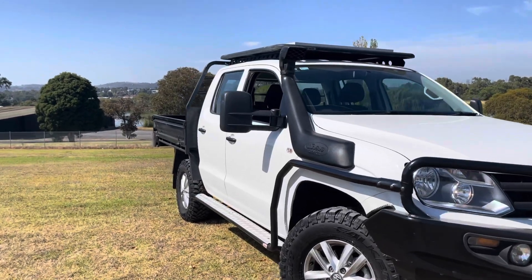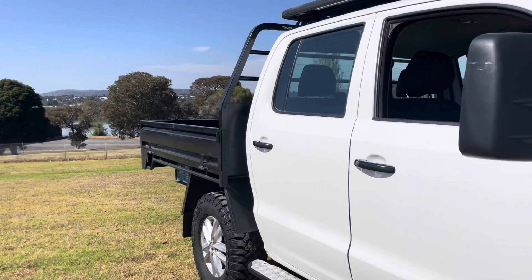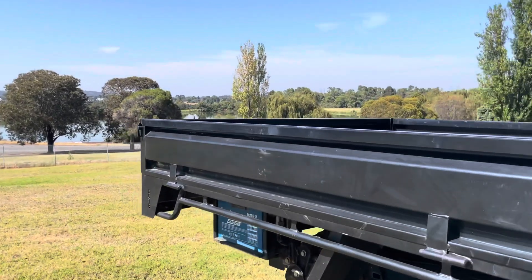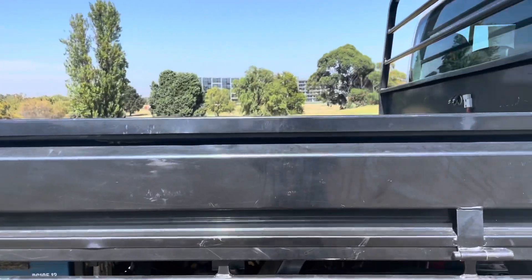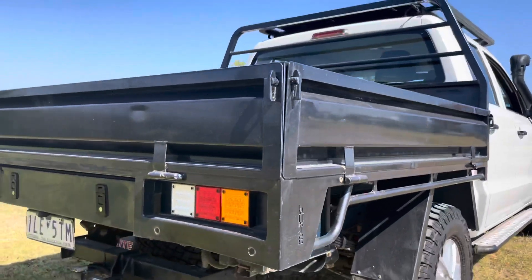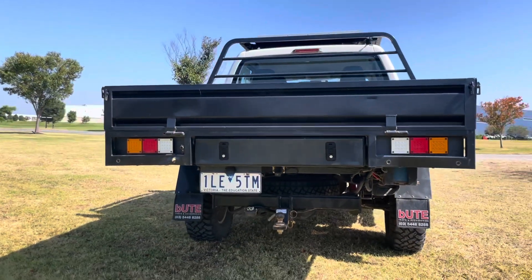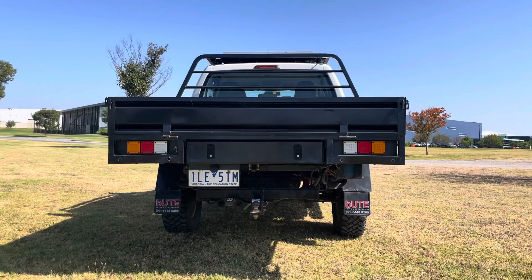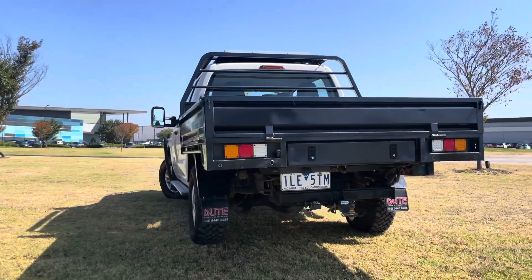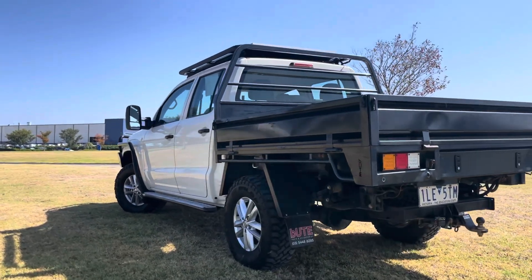Start ticking the boxes here — thousands of dollars worth of options including a full wraparound ARB bar, towing mirrors, sidesteps, heavy duty steel tray, and it's been really nicely kept. Roof racks, snorkel, winch — so a lot of expensive 4x4 options here. It's low Ks and as you're going to see in this video, really good quality, available for immediate delivery on our showroom floor.